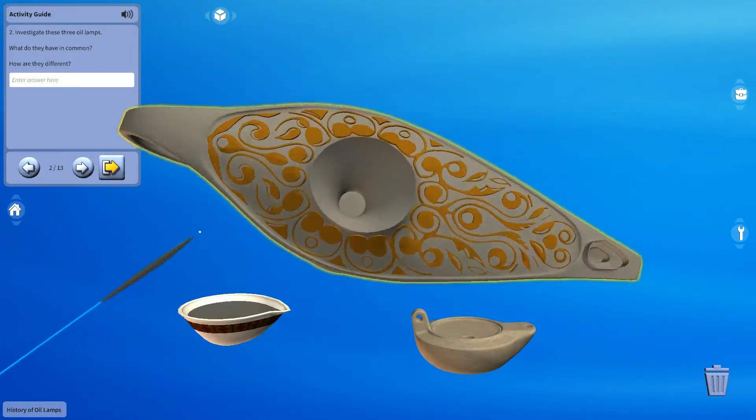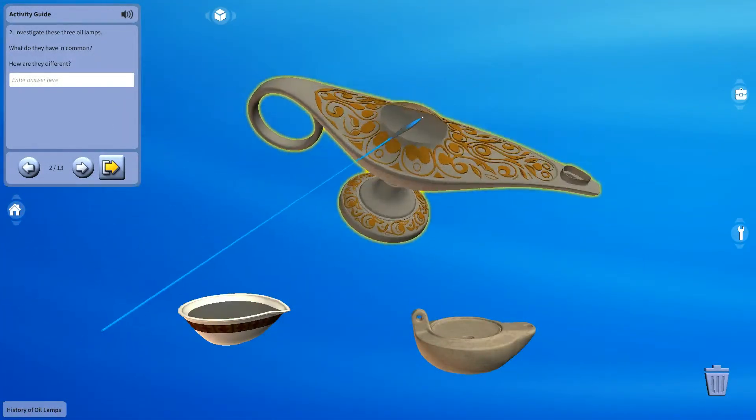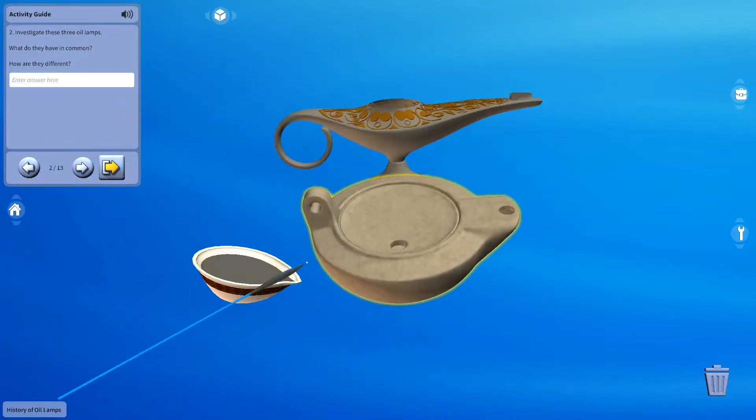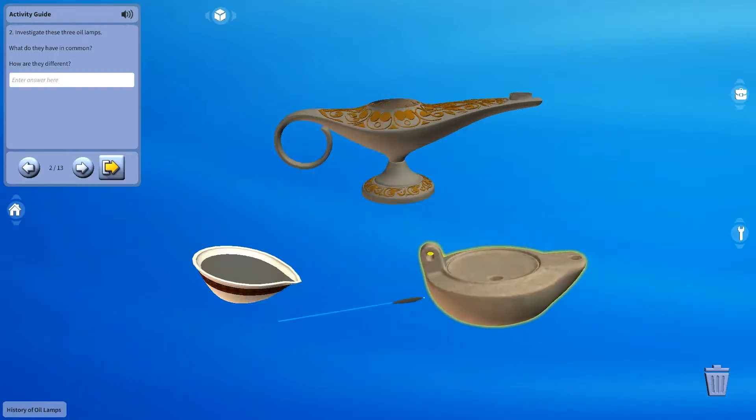In this activity, we will learn about oil lamps from the Roman, Indian, and Arabian cultures. We will compare the shape, design, and uses of the oil lamps. The oil lamp is one of the oldest inventions of mankind.